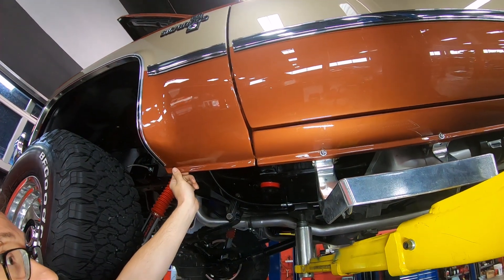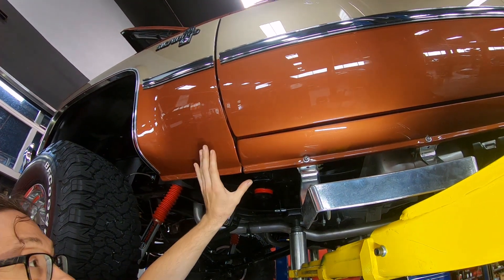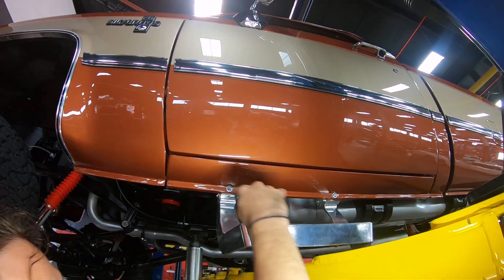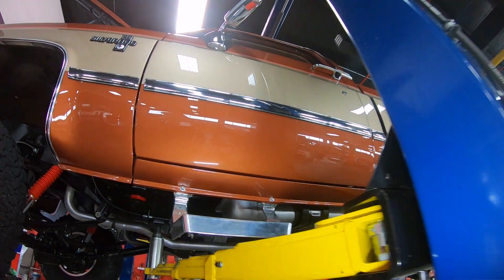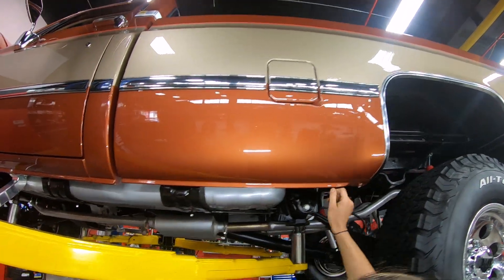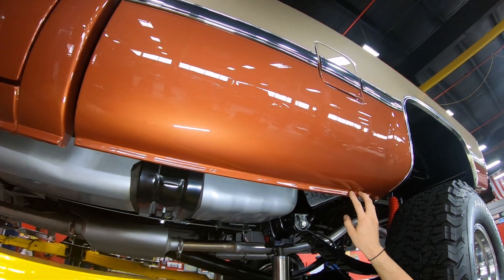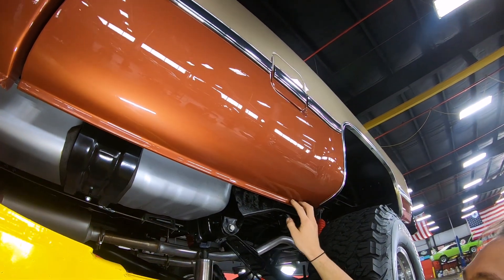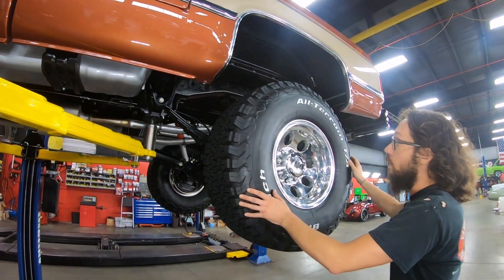Typically speaking, you're not going to see something this nice unless it's a really high-quality build. You can see how well the body guy did all this body work all the way down on this lower edge of the truck — even on this little lip here. This is not something you're going to see very often, and it's what separates this restoration from a lot of the other ones you're going to see out there.